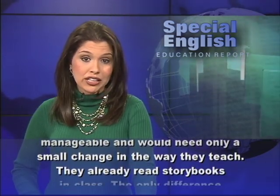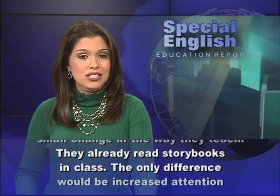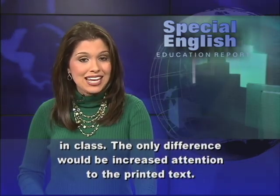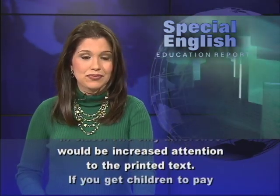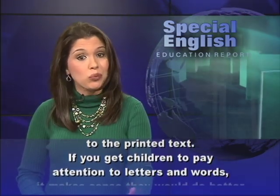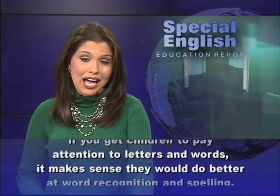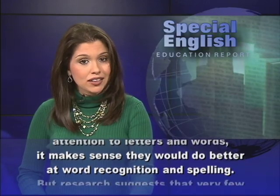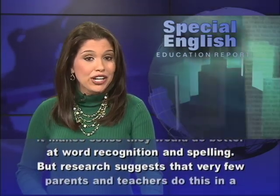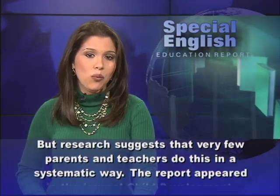They already read storybooks in class. The only difference would be increased attention to the printed text. If you get children to pay attention to letters and words, it makes sense they would do better at word recognition and spelling. But research suggests that very few parents and teachers do this in a systematic way.